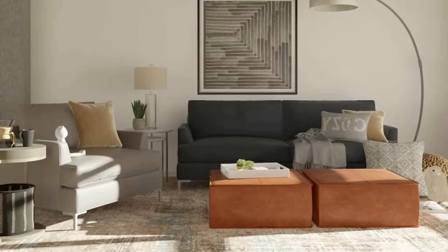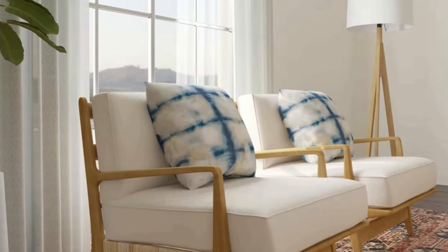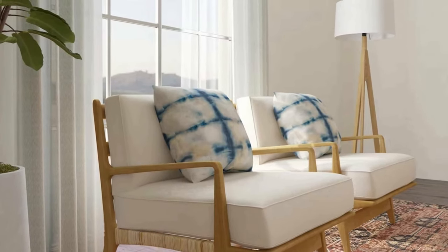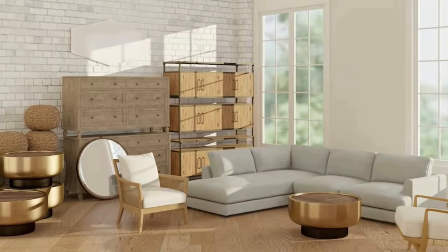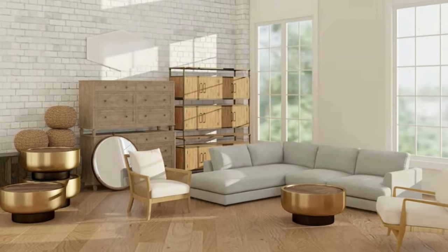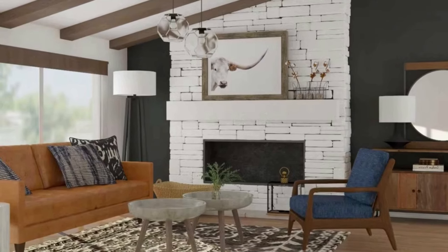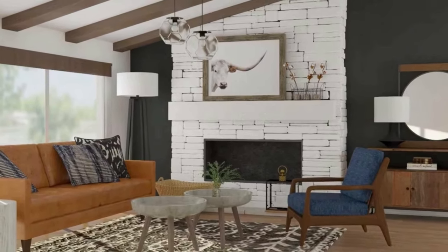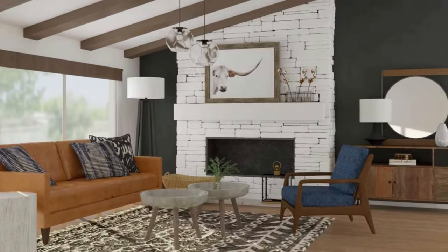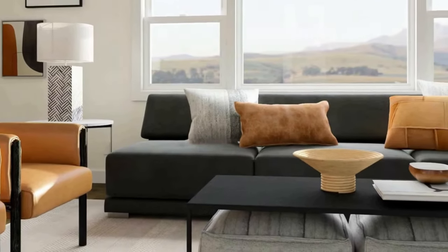Some popular living room color schemes include: neutral shades of beige, cream, gray, and white, which create a calm and timeless look; bold, bright, vibrant colors such as red, orange, and blue, which add energy and personality; pastel softer shades of pink, blue, and green, which create a soothing and serene atmosphere; and monochromatic schemes using different shades of the same color for a sophisticated and elegant look.